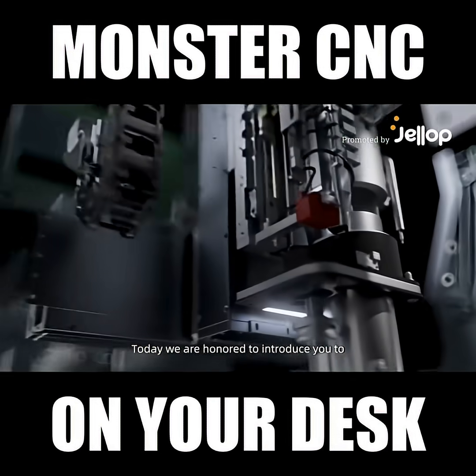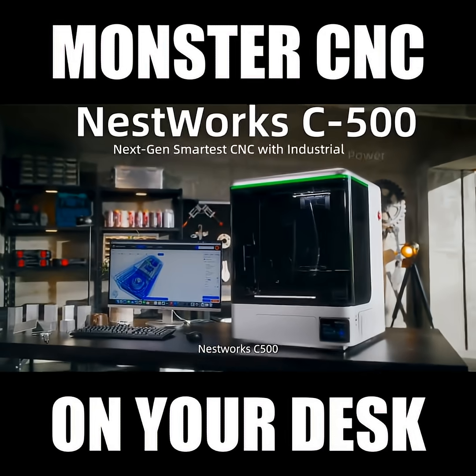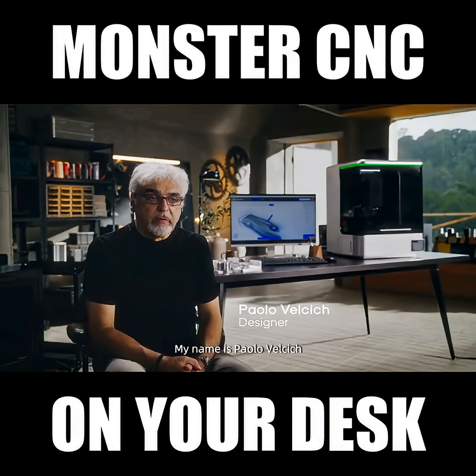Today we are honored to introduce you to the new generation of desktop CNC, Nestworks C500. My name is Lepardo Velcic.